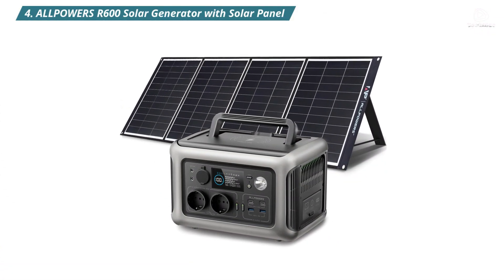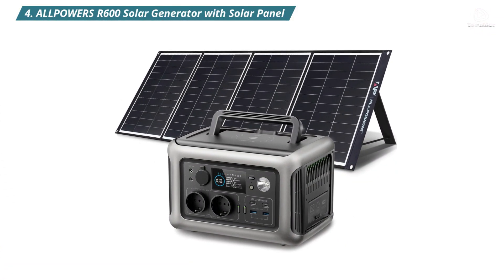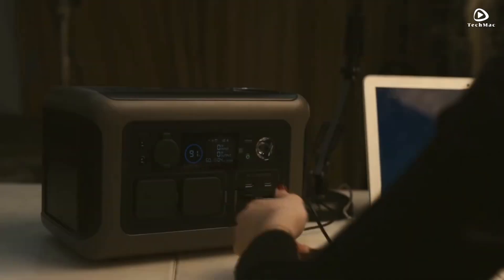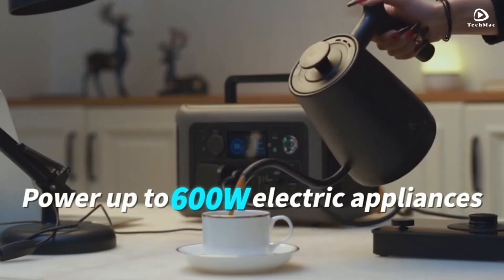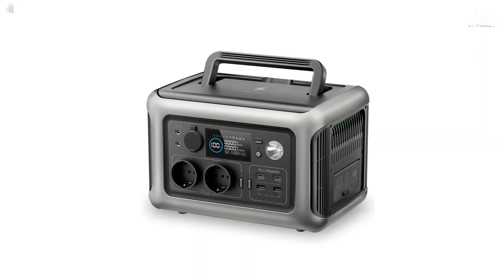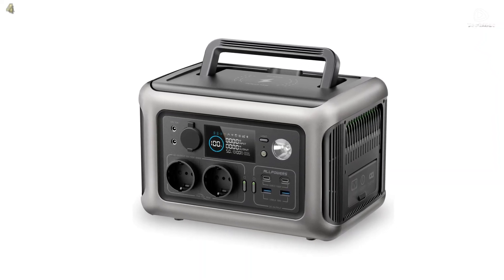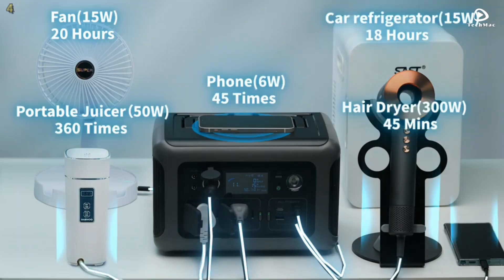Number 4: AllPowers R600 Solar Generator with Solar Panel. The AllPowers R600 is a remarkable portable power station that includes a solar panel and boasts an impressive output of 600 watts with a surge capacity of 1,200 watts.